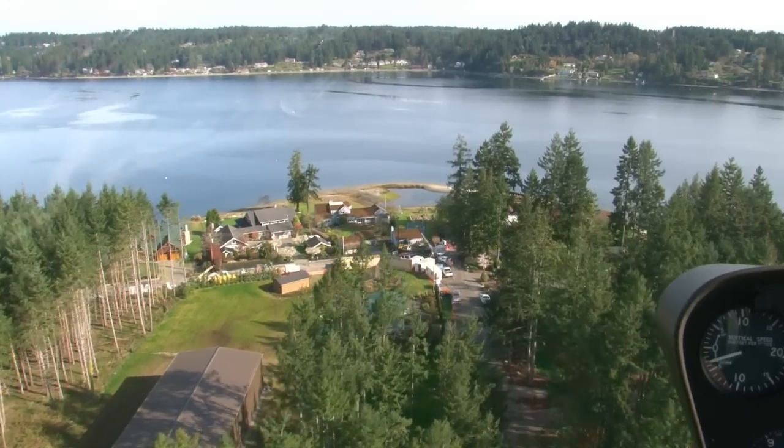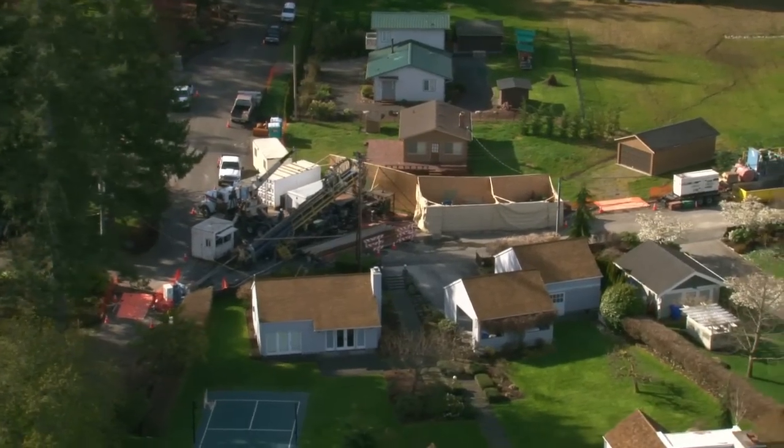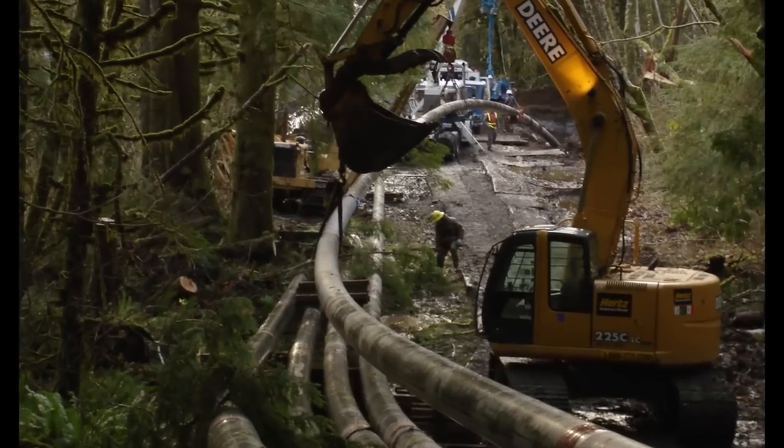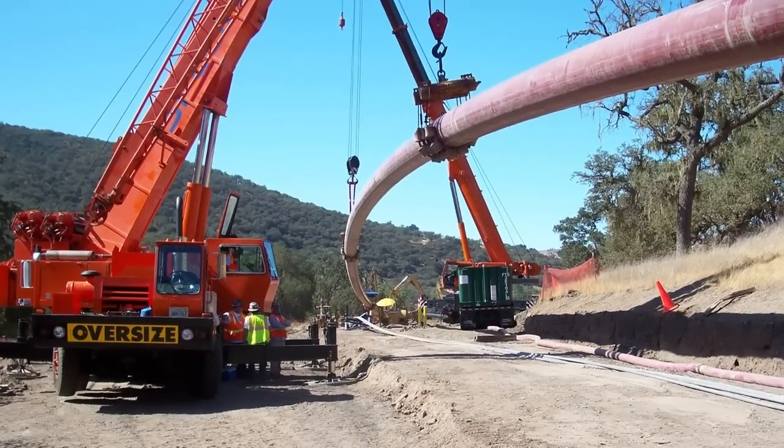Their crews are experts in minimal impact installation of underground transmission structures. The HDD team has decades of directional drilling experience, completing thousands of successful bores across the western United States.